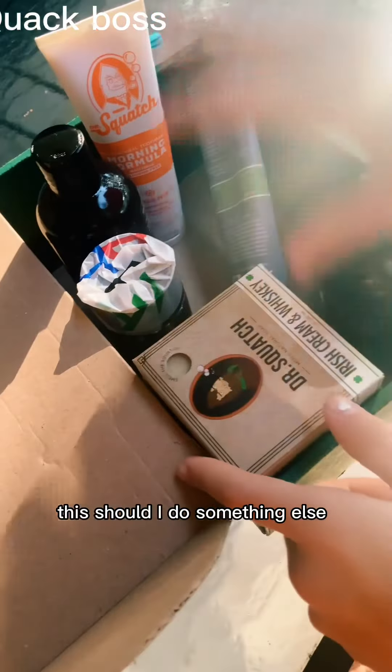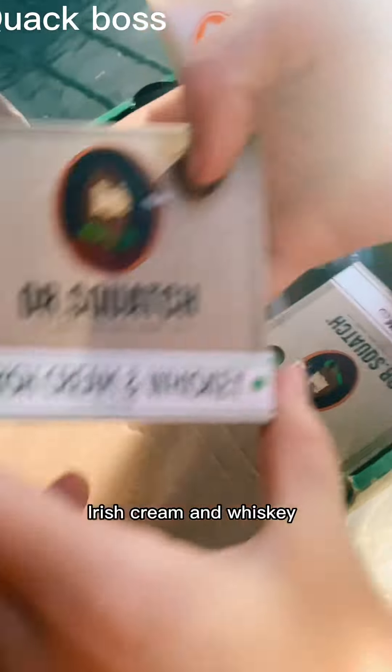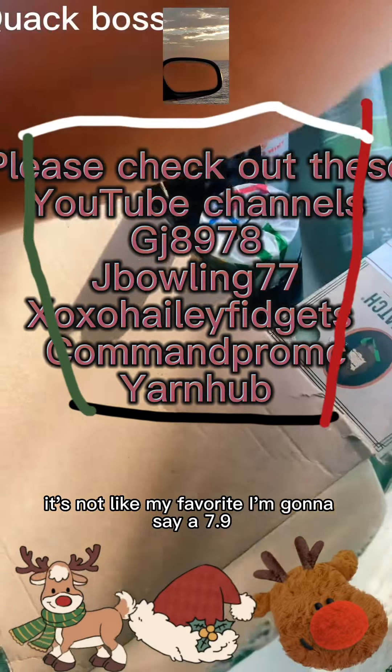Should I do something else like conditioners? Do the soap bars. Okay, Irish cream and whiskey. It's not like my favorite. I'm gonna say a 7.9.